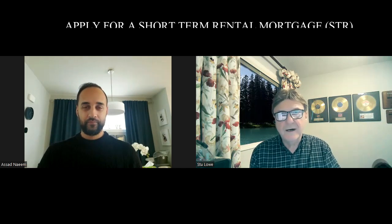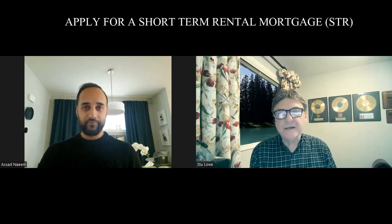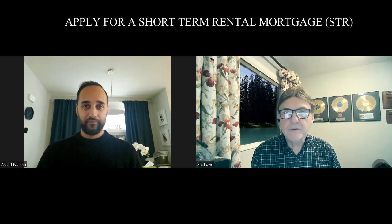Hi everyone, welcome to the YouTube channel. As always, our man from the Bank of Montreal — Asad, the mortgage specialist — is with us. Today we're going to talk about short-term rentals: how to apply for a mortgage to get one. Asad will also make it interesting by covering places like Canmore. So take us into that — what are the chances if someone in Calgary is thinking of buying in Canmore?